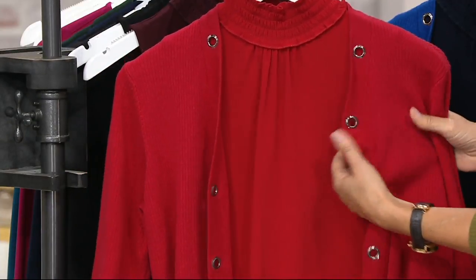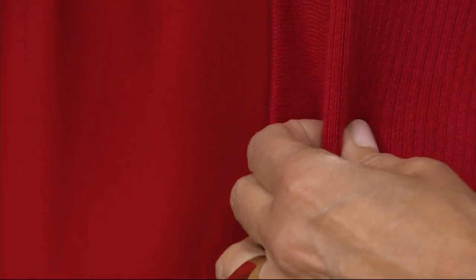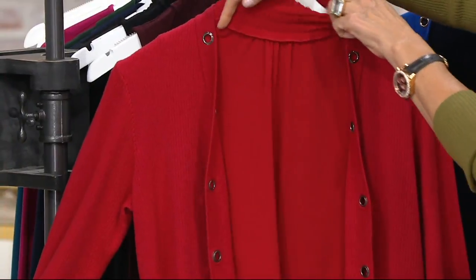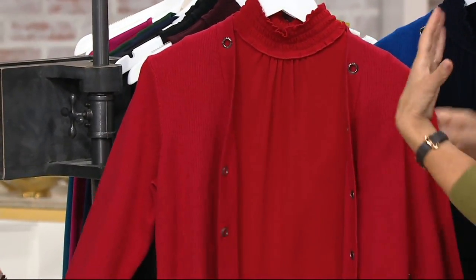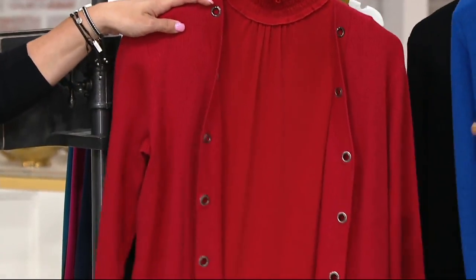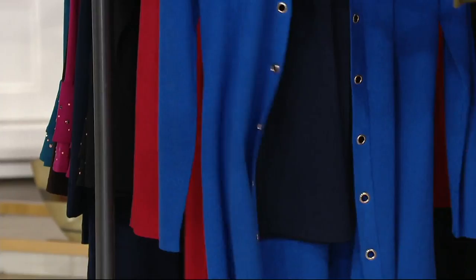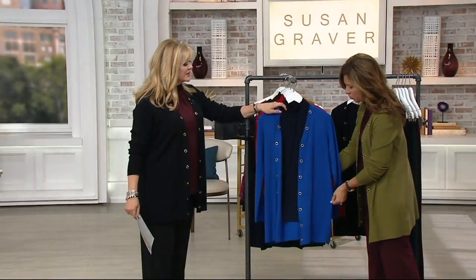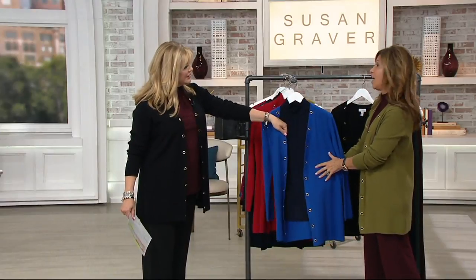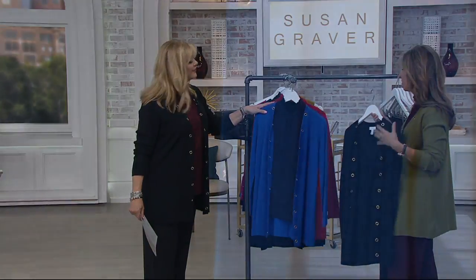And it's a ribbed texture. This is so super ridiculously soft, and it doesn't cling anywhere. I threw it over that smocked turtleneck, which is available today, so everything works together. That's river blue, and river blue has silver tone hardware. How pretty is that? I mean, that is such a gorgeous color. You can wear that now with white jeans.